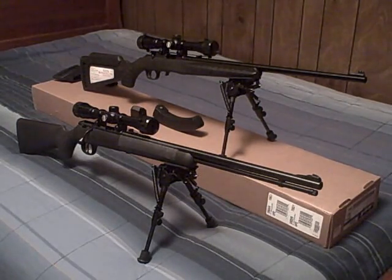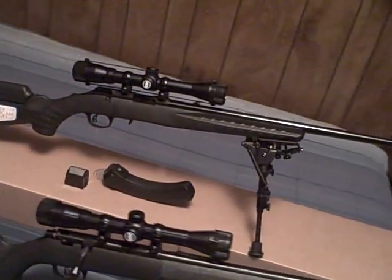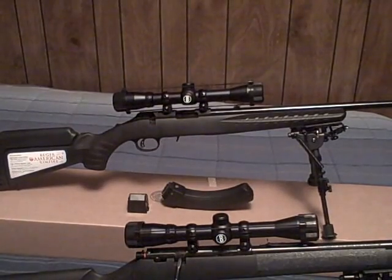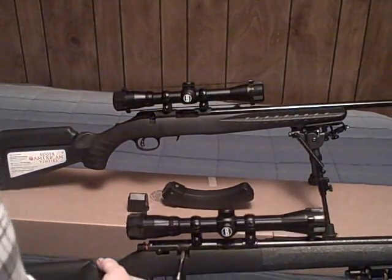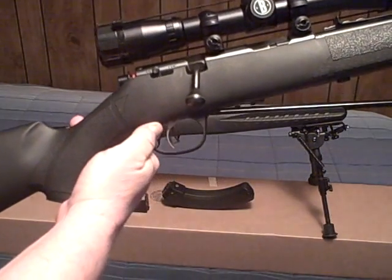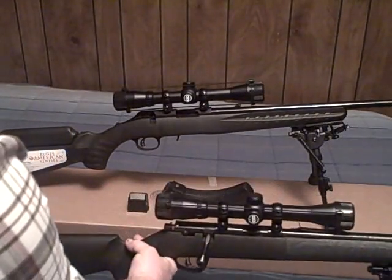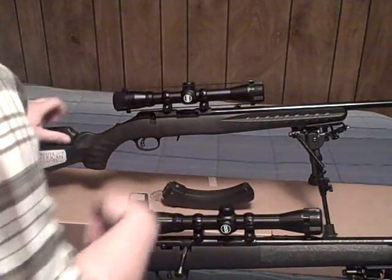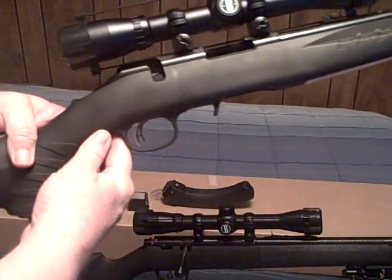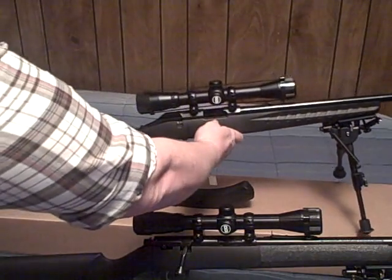The trigger on both of them — they are both accu-triggers. Let's see if we can get a little close-up here on that. Right here on the Marlin, as you can see. I believe Savage came out with this design. On the Marlin and Ruger they pretty much look the same cosmetically.